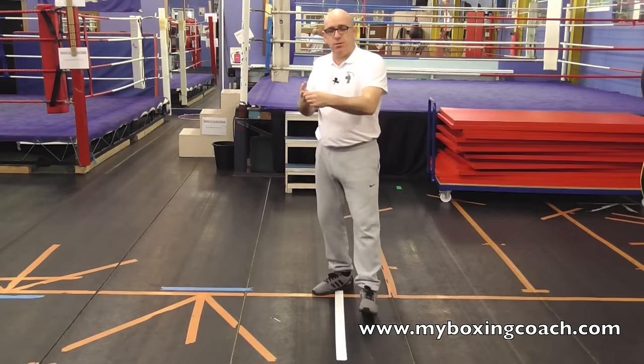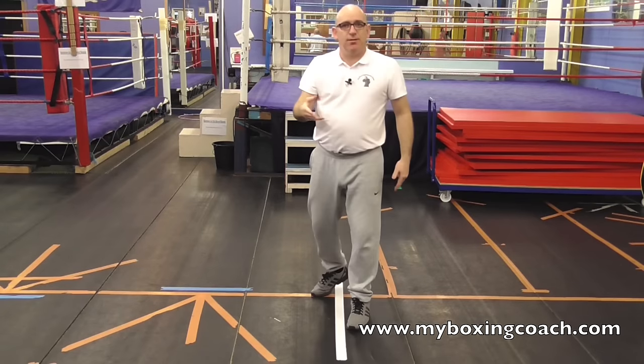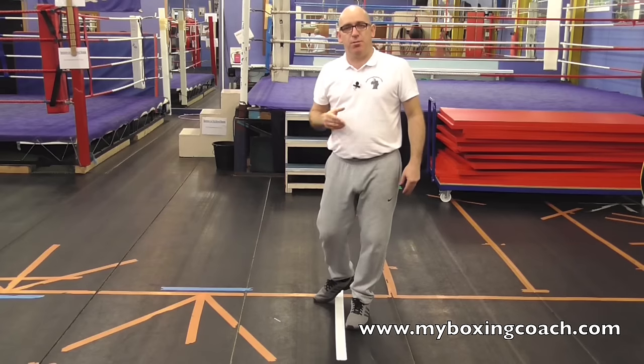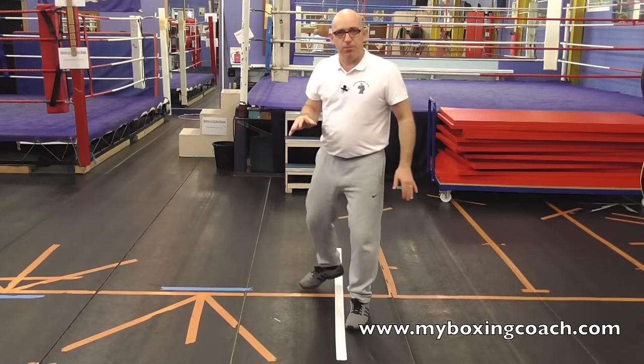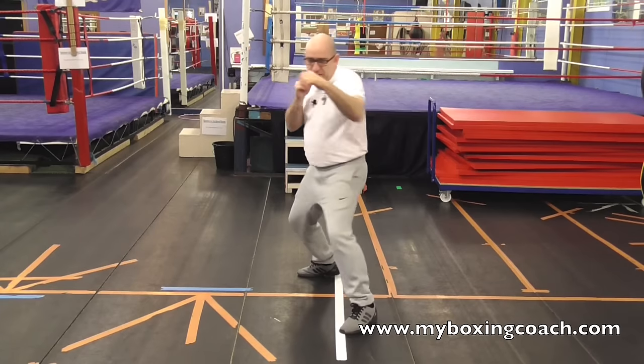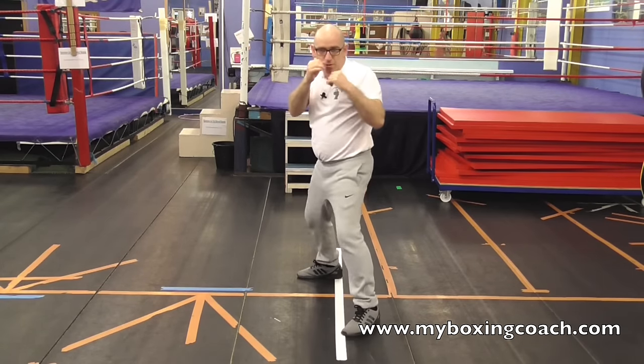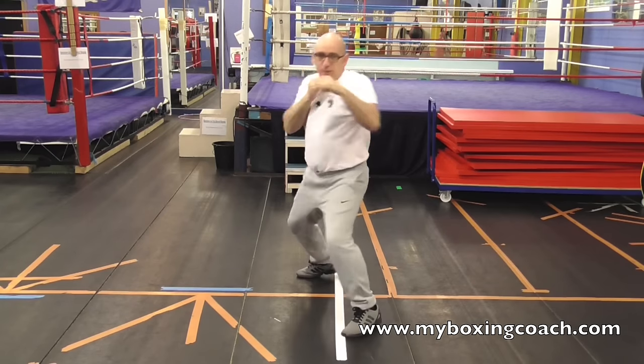So we've triggered the opponent. We've blocked their shot. Attack — that's the next step. Strangle the combination at birth. Simple. Trigger, block, fire, fire, fire. Trigger, duck, fire, fire, fire.